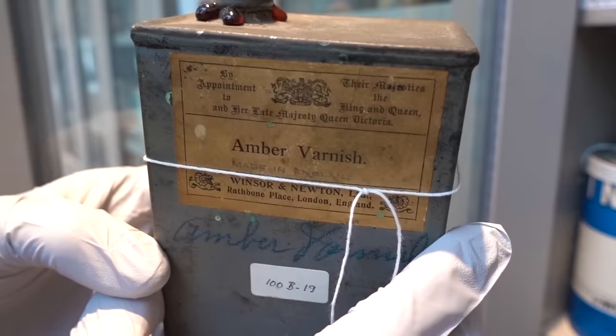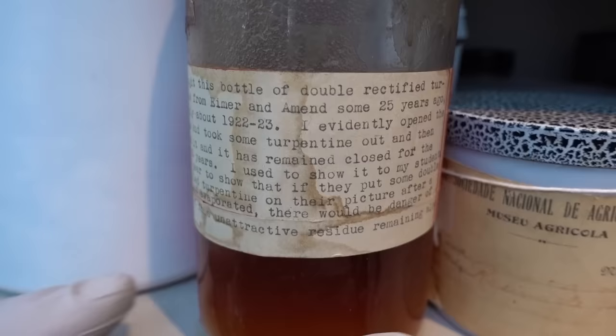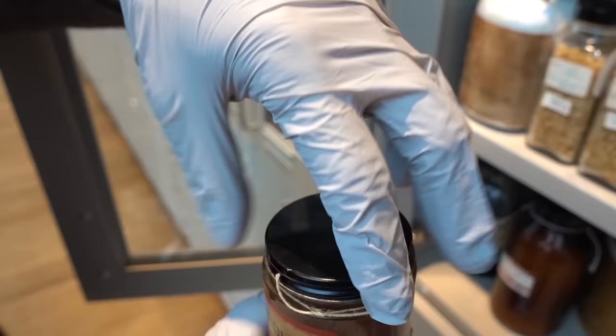These pigments are not used for restoration. We use them only as standards for analysing samples from works of art. By analysing the materials, we can understand the thinking process. And if the artist is no longer alive, it's really the closest way to having an interview with the artist. It's also great for teaching. We can show students how pigments change — they not just fade, but some pigments darken.